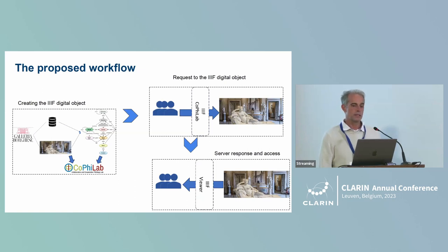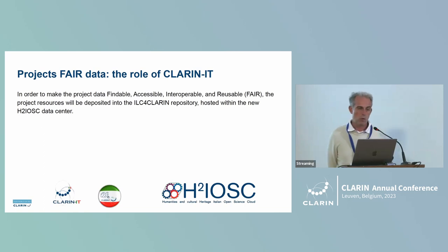The user requests the IIIF digital object, the server provides the images that are shown to the users using the Mirador viewer, which is a client. What CLARIN can do for this project is, for example, make all the data offered by this project FAIR — findable, accessible, interoperable, and reusable — through the CLARIN repository, specifically the ILC for CLARIN repository. Of course, every repository in the CLARIN infrastructure can share this data as well.